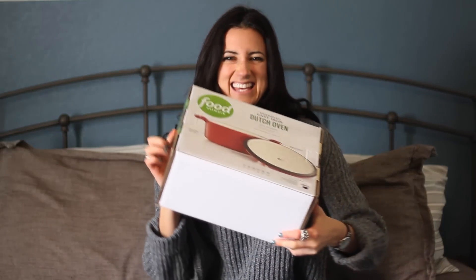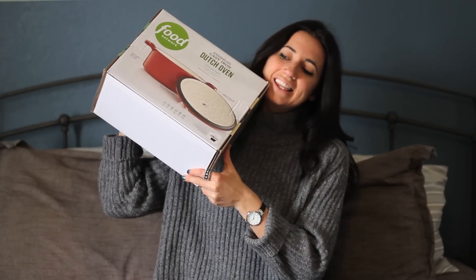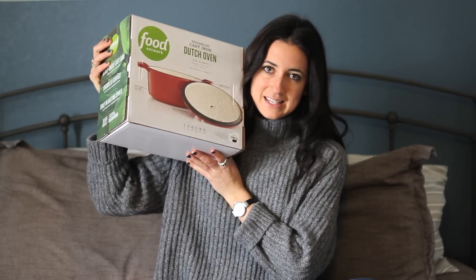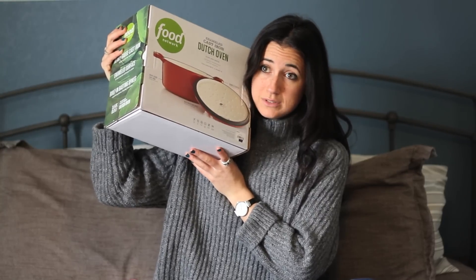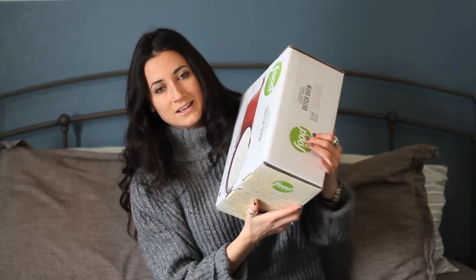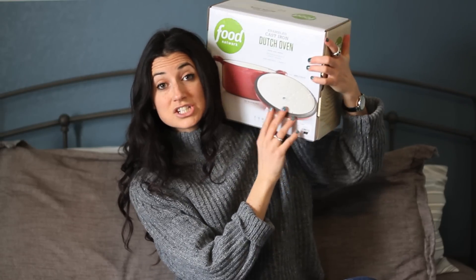My final favorite is a very practical one and also a Christmas present from Kevin's family — a Dutch oven. This is going to be perfect for all the soups that I love to make. This thing is all-purpose; you could make every recipe probably in this thing. And as I mentioned in our daily vlogs, in 2016 Kevin and I will be moving to a new place, so this is perfect timing for all the cooking I'm going to be doing in our new kitchen.